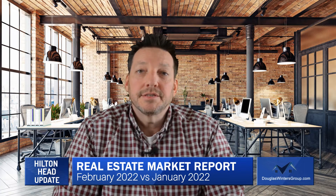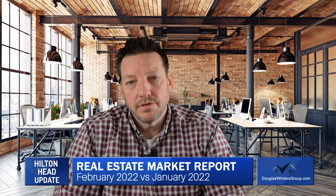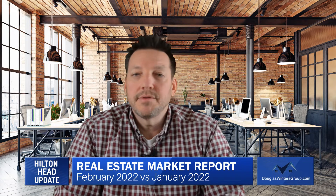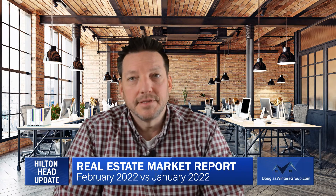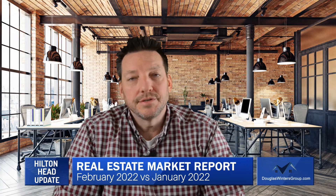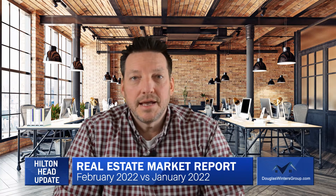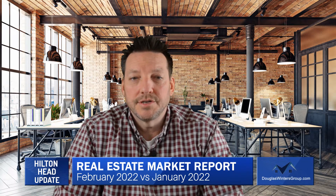In the coming months, it's important to watch the inventory counts. Will they stay near historic lows, or will buyer demand absorb everything that comes to market like it has been lately? We're still at 3 months' worth of supply right now, which is historically really, really low. Continue to watch that — it will give you an idea of where the market is going.